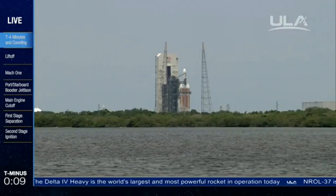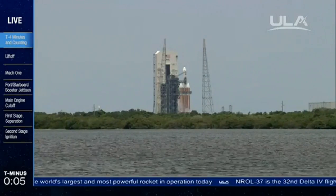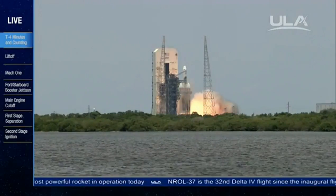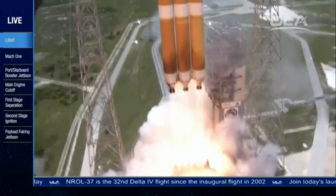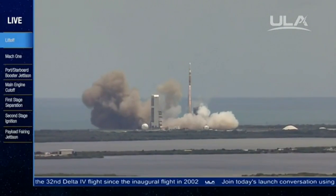T-minus 10, 9, 8, 7, 6, 5, 4, we have main engine ignition, 2, 1, and liftoff. Liftoff of the United Launch Alliance Delta IV Heavy rocket carrying the NROL-37 mission for the National Reconnaissance Office.